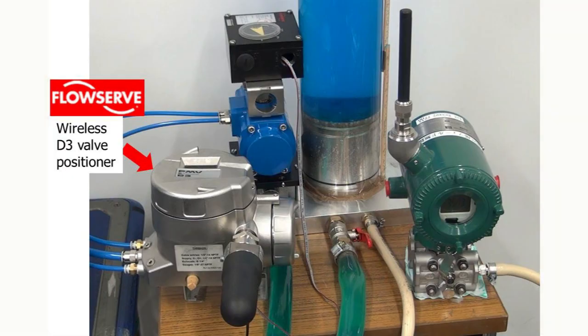This water level control demonstration is designed with a wireless valve positioner and a valve which are provided by Flowserve Corporation.